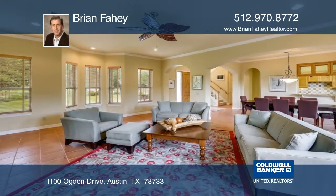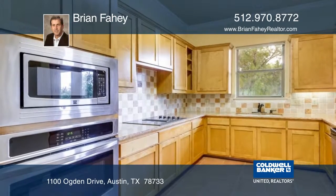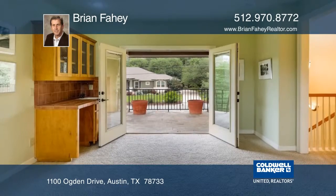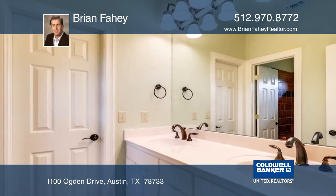The huge main living area with walls of windows is open to both the dining area and the kitchen, making this the perfect floor plan for entertaining. The kitchen has stylish cabinetry, granite counters, and stainless steel appliances.